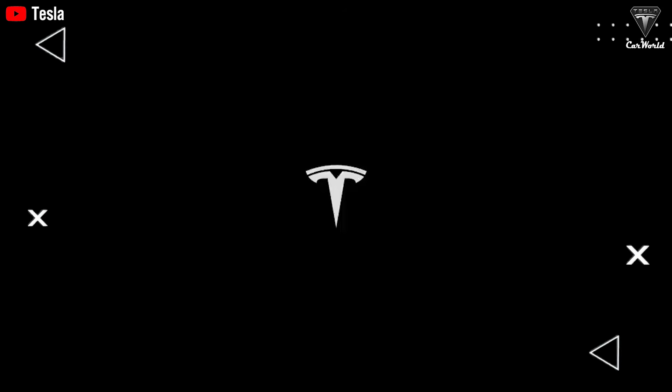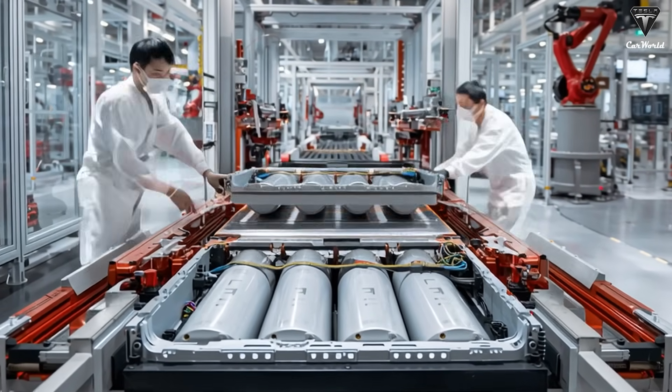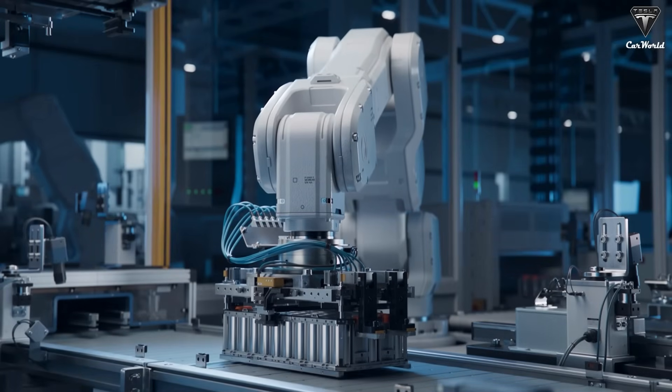Critically, the sodium-ion battery format meshes with today's 400 and 800-volt skateboard platforms, letting carmakers slot the modules in without sweeping factory retools or costly retraining.